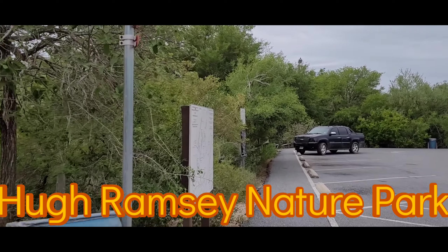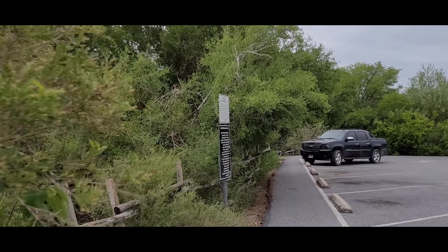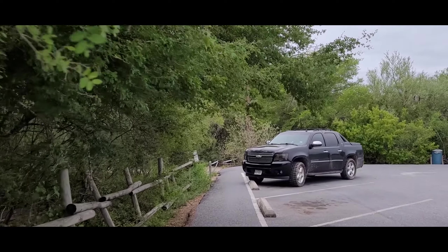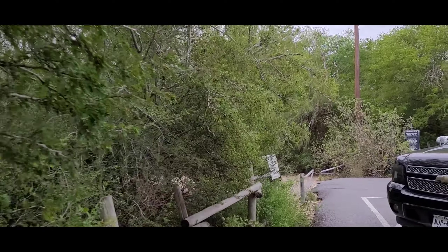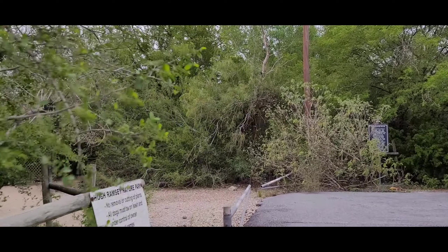It's 8:03 in the morning on Sunday, October the 8th. I'm at Hugh Ramsey Nature Park. It was about 68 degrees when I left the house.